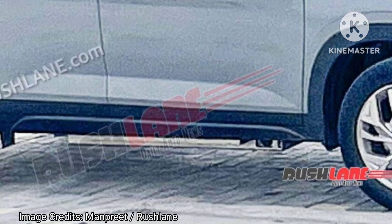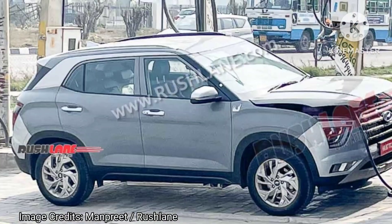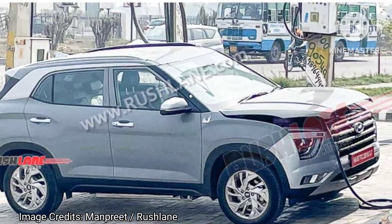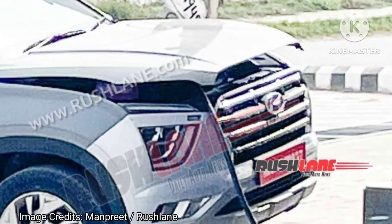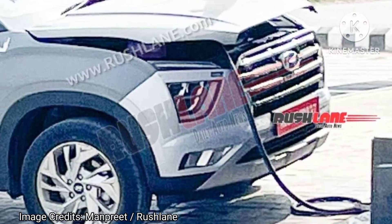In these images, we can see the Creta EV test mule hooked up to an EV charging station. For starters, there is no camouflage. Hyundai is likely to offer different front and rear bumpers to establish design differences from its ICE counterpart.